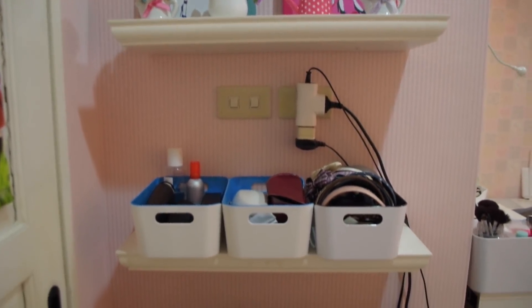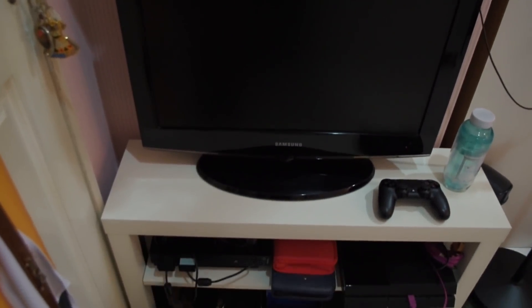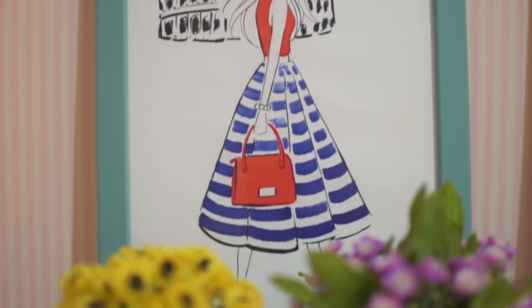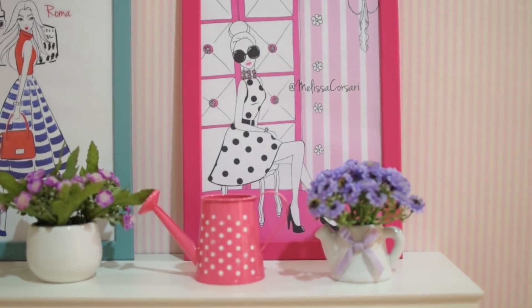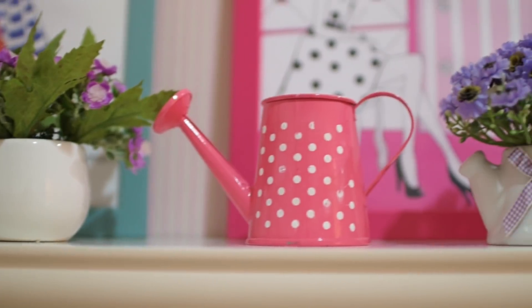On the right side of the door are these wall shelves and my gaming area. I printed out these fashion illustrations because I think they look really pretty and will make my room look more chic. In front of them are these tiny vases and watering can that I got from Scoop.